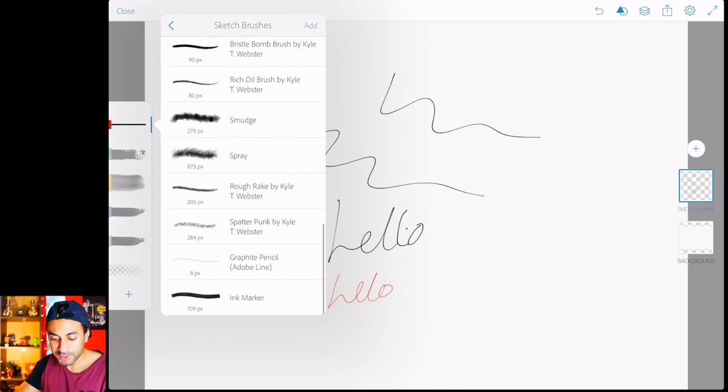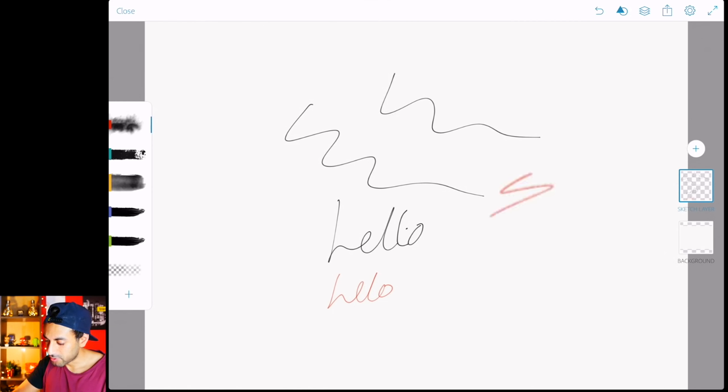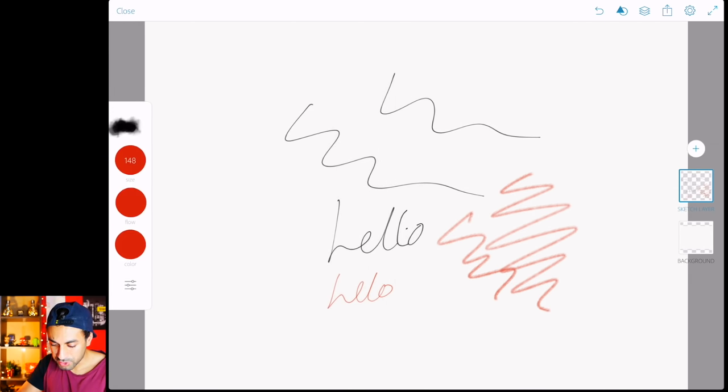If you do a long hold on a brush, it brings up all available brushes — you can do this on any of the five brushes. Let's go with the spray and see how that looks. If I hold it down and choose smudge, I'll change the color to green with a size of about 66 and do a few smudges. Or you can try other brushes — maybe change to a nice blue that looks really realistic in terms of using a paintbrush. The bottom option is the eraser tool — you can set the size to quickly erase everything.